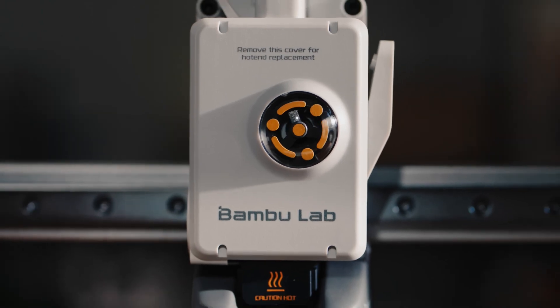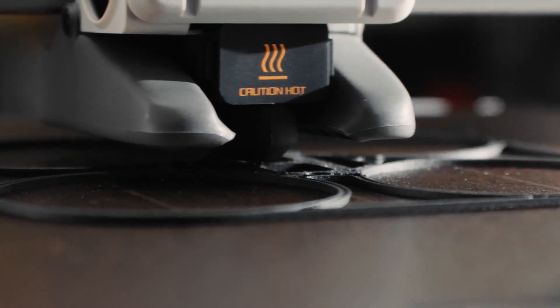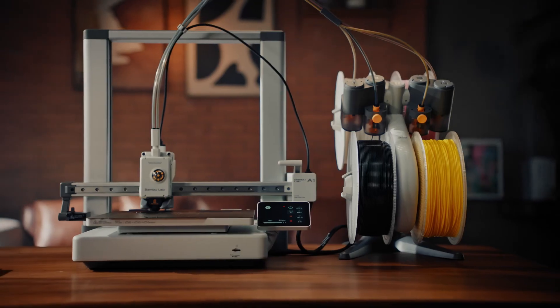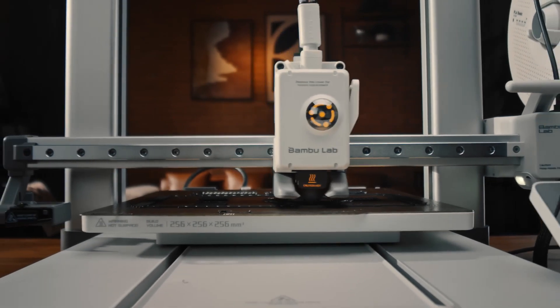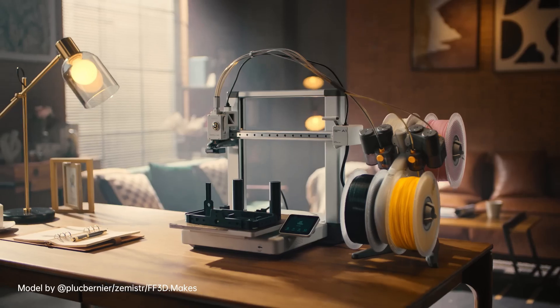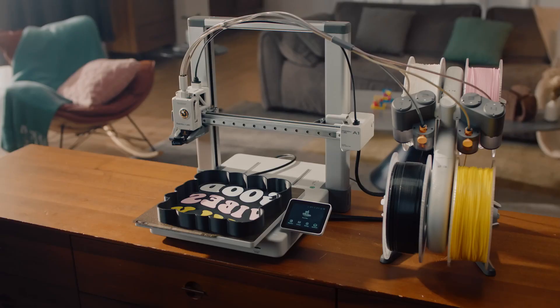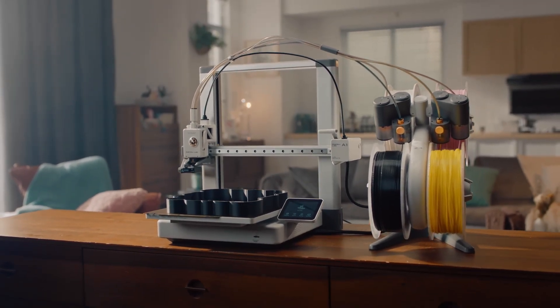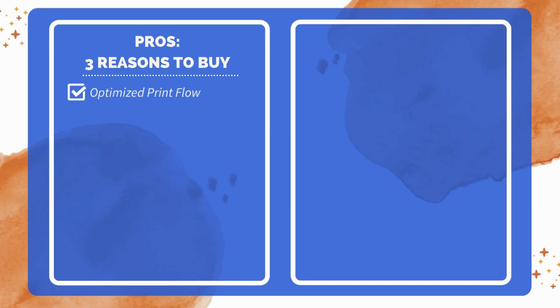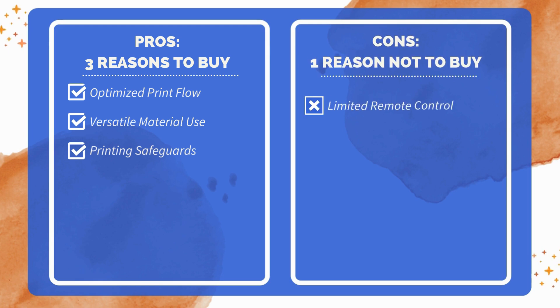This feature is ideal for experimenting with different filament types or dealing with clogs. Active motor noise cancellation minimizes sound, creating a quieter workspace, which is beneficial for extended printing sessions at home or in shared environments. These features combine to create a user-friendly, adaptable 3D printing experience, balancing convenience with quality to meet the needs of diverse creators. Three reasons to buy: active flow rate compensation for smooth operation; high max temperature for varied filament use; power loss recovery and filament tangle sensor. One reason not to buy: limited remote control options.